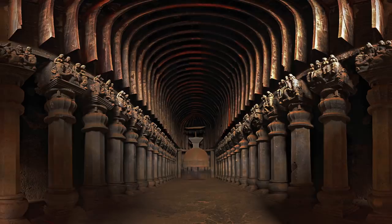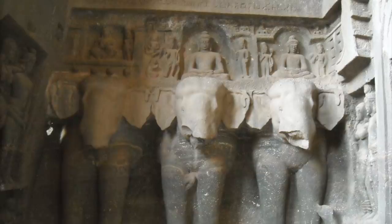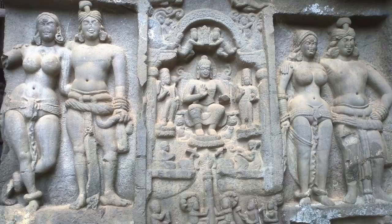Maharashtra has many larger examples of man-made cave networks, but Cave 8 at Karla, known as the Great or Grand Chaitya, is the largest and most completely preserved Chaitya hall of the period, with beautiful ornate architecture and featuring many examples of fine sculpture. It truly is a breathtaking piece of work.